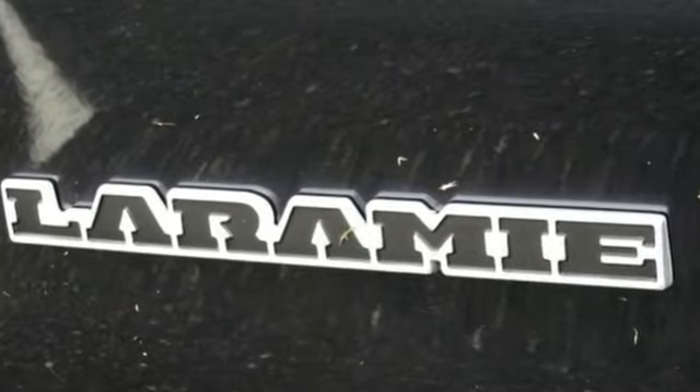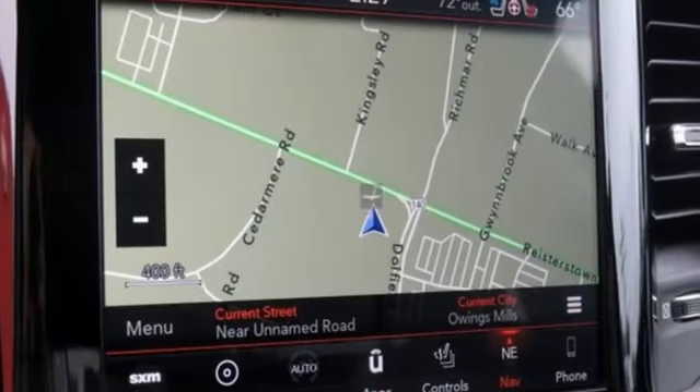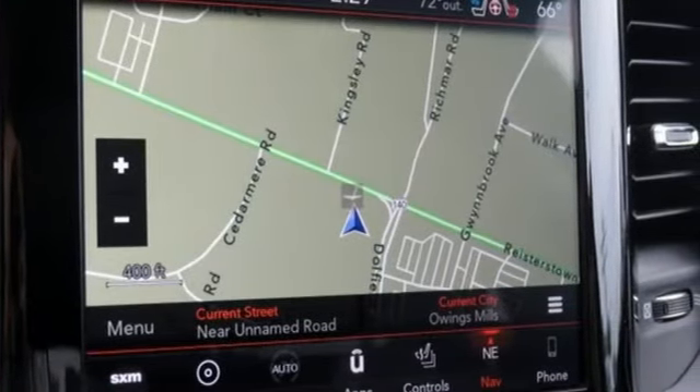Engineered to get things done. Engineered to be a Ram. Stop in for a test drive and make it yours today.